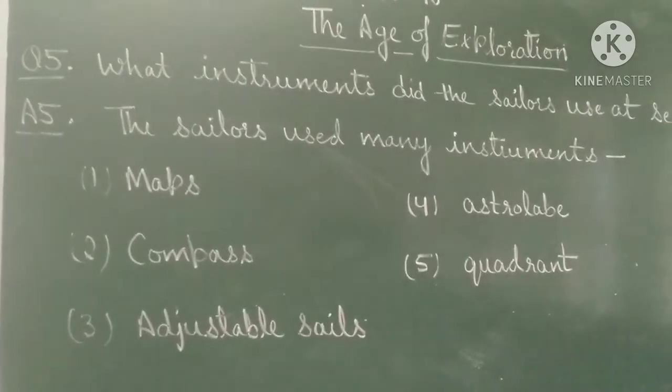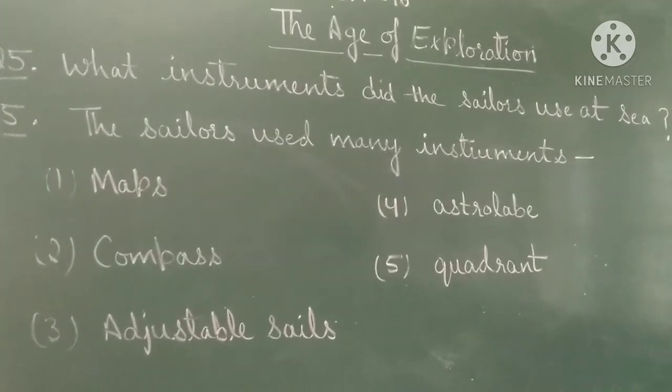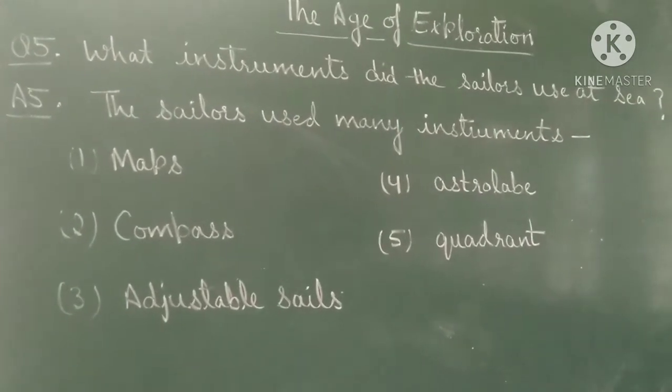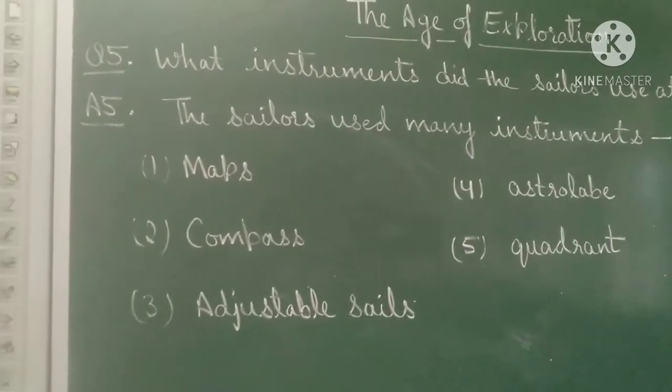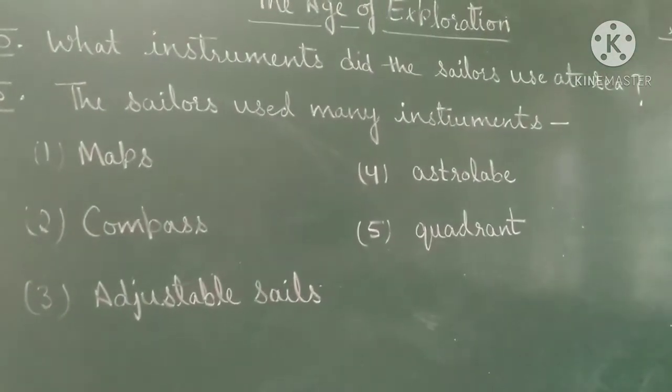Question number 5: what instruments did the sailors use at sea? The sailors used many instruments: maps, compass, adjustable sails, astrolabe, and quadrant.